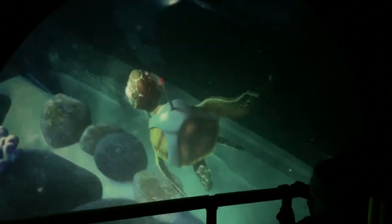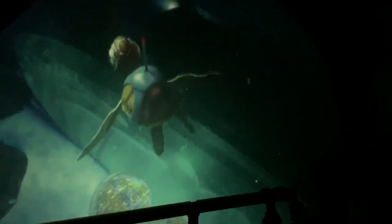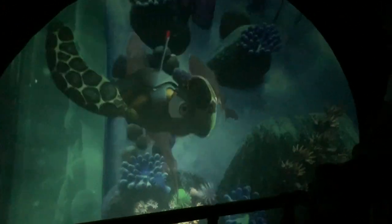Wow, Dad, look at that cute sea turtle. What is that thing on his back? The tracking device on my back helps the research team at the Aquarium follow my position wherever I go in the world. They're trying to save my species.